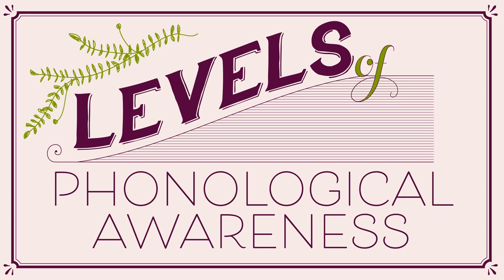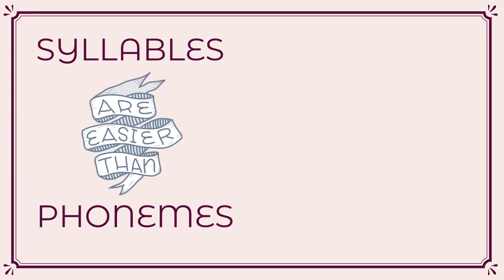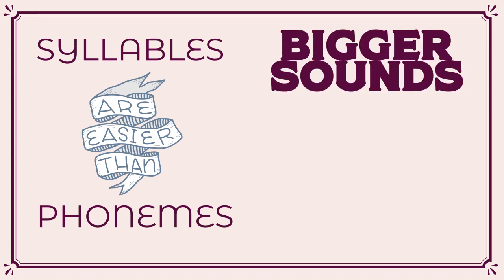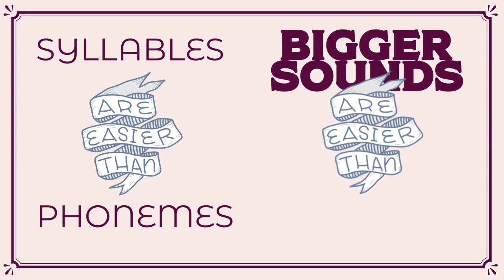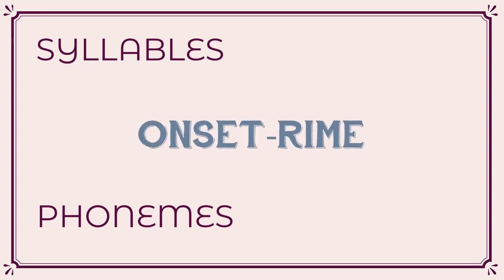There are different levels of phonological awareness: syllable, onset-rhyme, and phoneme. Children find it easiest to focus on syllables. Syllables are easier than phonemes — another way of saying this is that bigger sounds, syllables, are easier for children to process than smaller sounds, phonemes. Between syllables and phonemes, there is also the level of onset-rhyme.